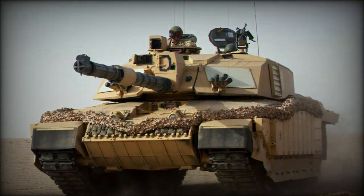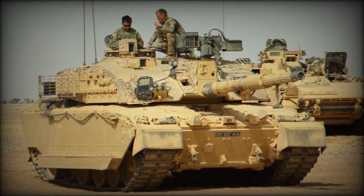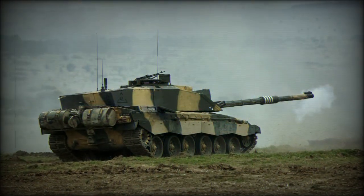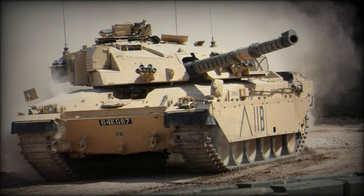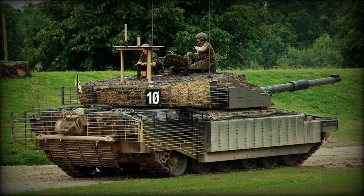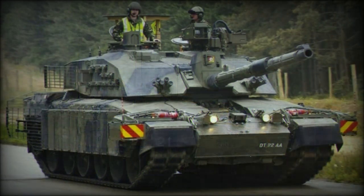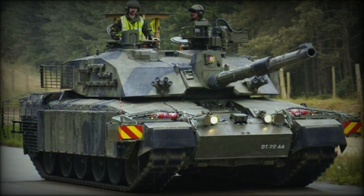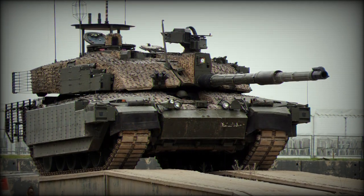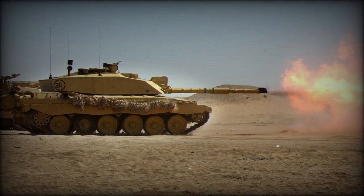Later in its life, the Chieftain was upgraded and attracted foreign interest, particularly from Iran, who procured some 700 examples for their armored corps. A requirement for a new MBT was developed, and while this work was being handled, an improved form of the Chieftain was made available as an interim solution. However, the Islamic Revolution in Iran in 1979 cancelled the expected orders, so the surplus stock was rerouted to Jordan. The Chieftain was then selected for further development for the British Army, becoming the all-new Challenger 1, after both the British-German MBT initiative and other tank programs fell through.